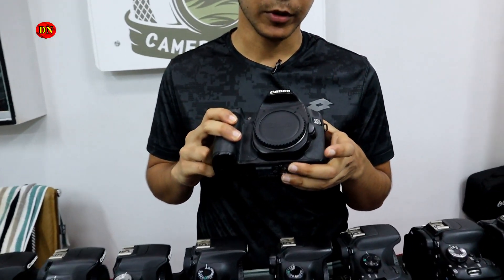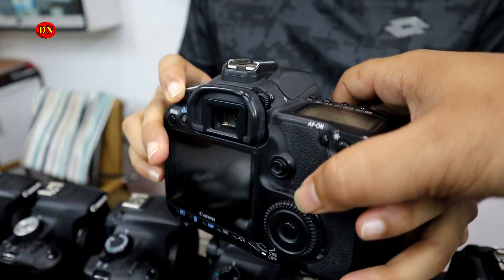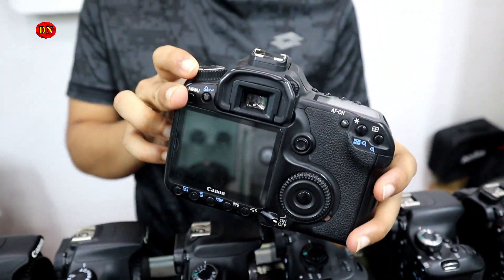We have a 4D camera. This is a semi-professional camera. This camera is $9,000. I think we have a lot of camera configurations. We have a fresh camera. This is only $9,000.